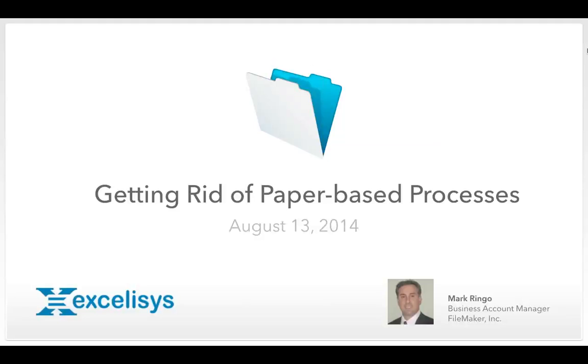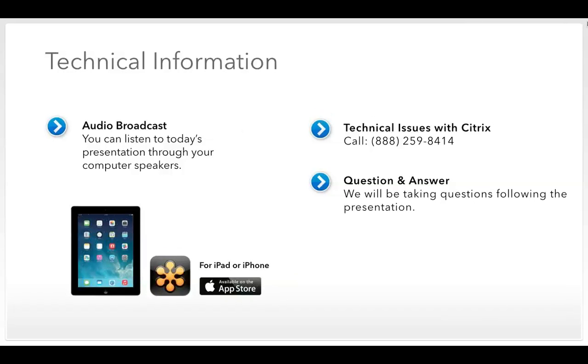Welcome everyone, this is Mark Ringo, business account manager at FileMaker, and I'm your host for today's getting rid of paper-based process web seminar. You'll learn how FileMaker customers like Austin Convention Center, Ascend Aviation, McConnell's Ice Cream, S&G Seeds, and Penny Newman have leveraged FileMaker Go to replace paper. Before we get started, I have some brief housekeeping notes.